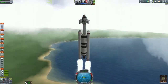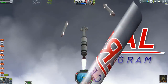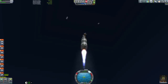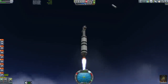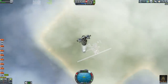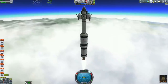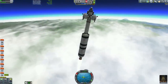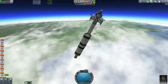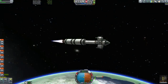Welcome back to Kerbal Linear Odyssey. This is episode 10. What you're watching right here is the launch of the One Scoop Minmus mission, where we're actually going to send a Kerbal to the surface of Minmus to explore and find out if Minmus is really made of ice cream. This mission is piloted by none other than one of our founding Kerbals, Bob.